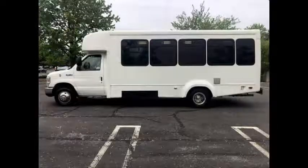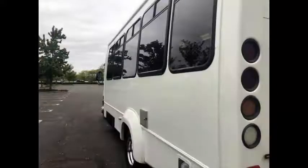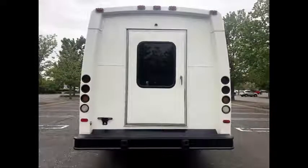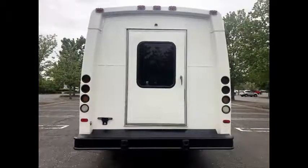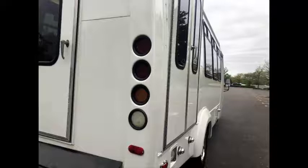It is in excellent condition both inside and out and ready for immediate delivery across the USA and Canada. The bus delivers a smooth and quiet ride and will get your group to their destination in complete comfort. We have reconditioned this bus as needed and detailed it to give it an excellent like-new appearance. This bus is in great condition and was very well cared for and serviced regularly.